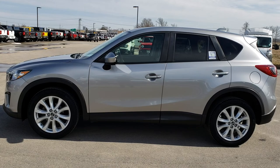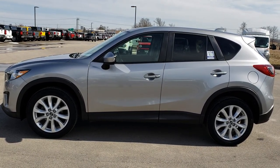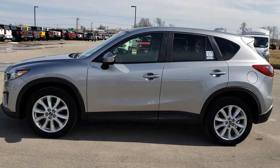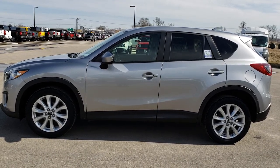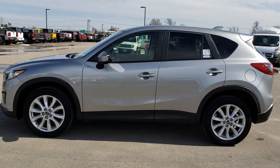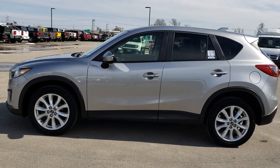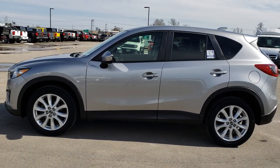Thank you so much for checking out the video. If you want to make this one yours, give us a call right now at 920-921-0850. Ask for one of our sales associates to make this Mazda CX-5 yours today. Once again that number is 920-921-0850. Thanks again for checking out the video — if you want to see more, go to youtube.com/summitauto. Remember to like, subscribe, and share.